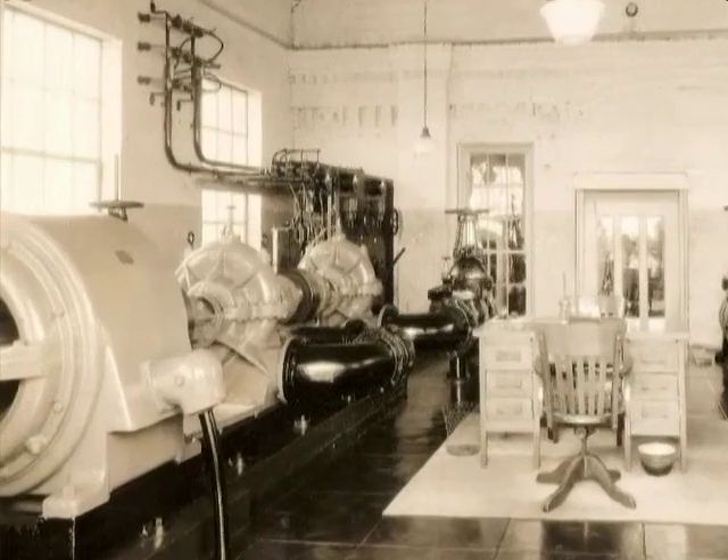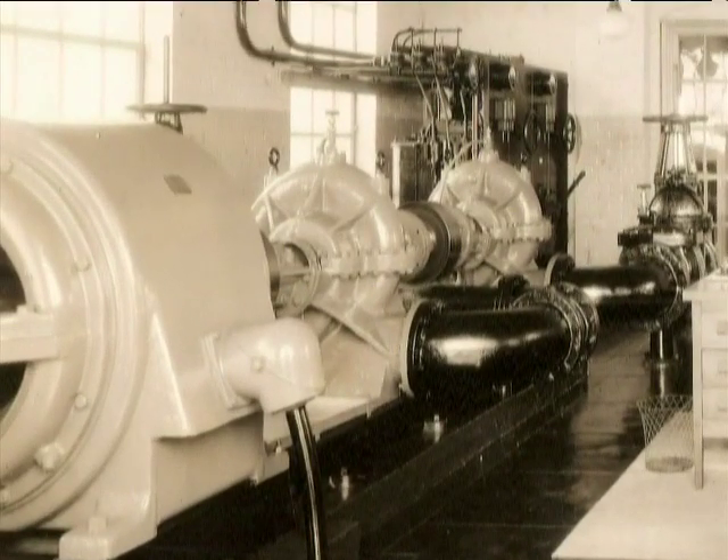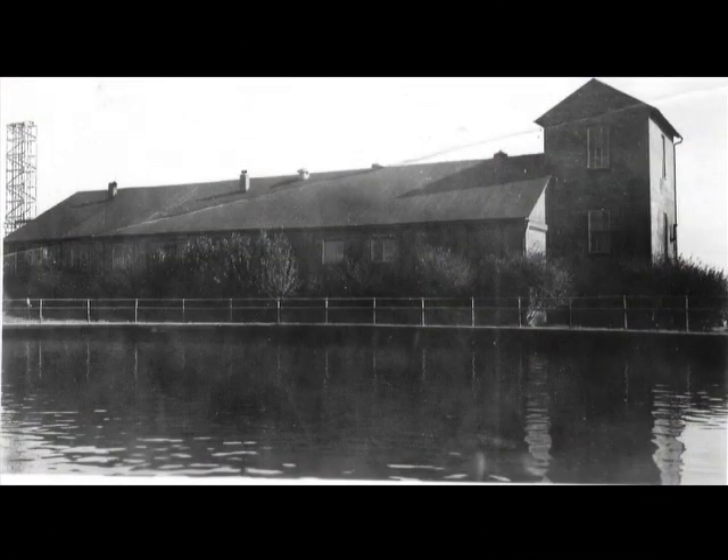When engineers first fired up the system in 1887, it powered six fire hoses at once, each shooting 120 feet into the air.